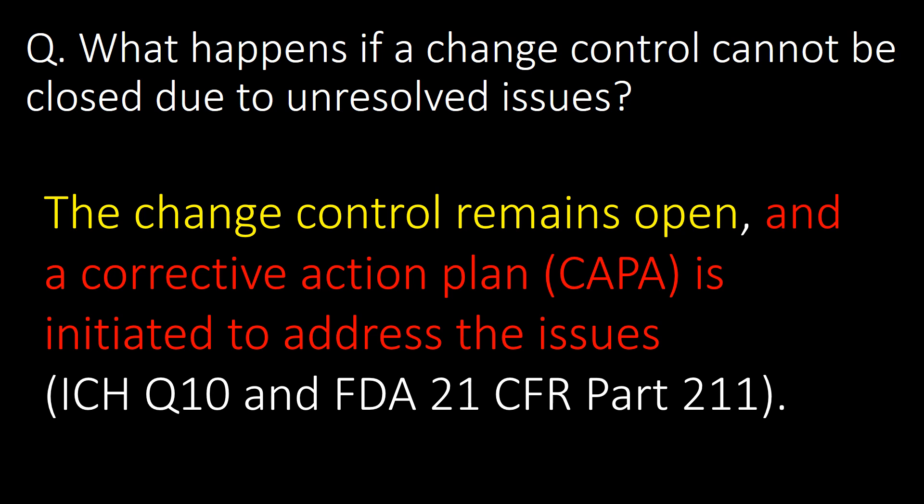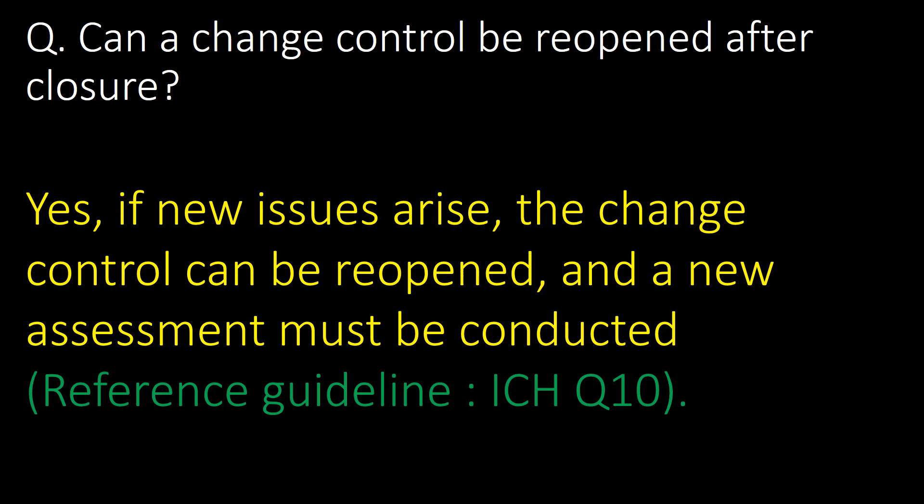What happens if a change control cannot be closed due to unresolved issues? If a change control cannot be closed due to unresolved issues, the change control remains open and a corrective action plan — that is, CAPA — is initiated to address the issue. Reference guidelines: ICH Q10 and FDA 21 CFR Part 211.